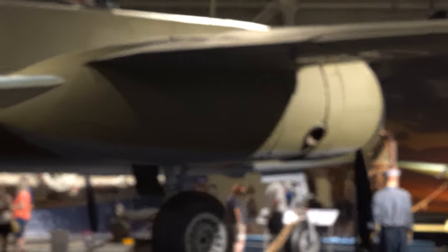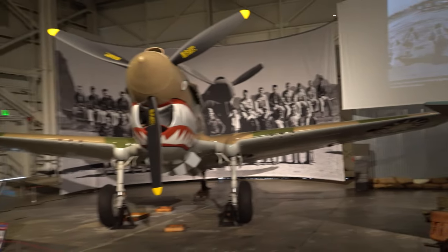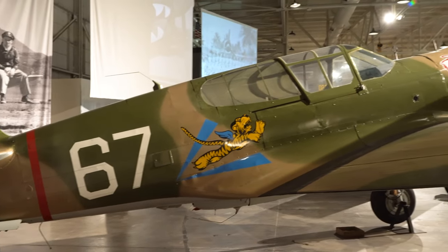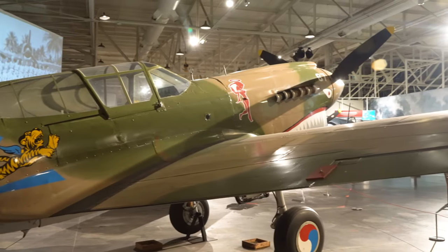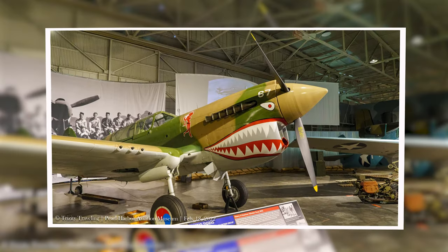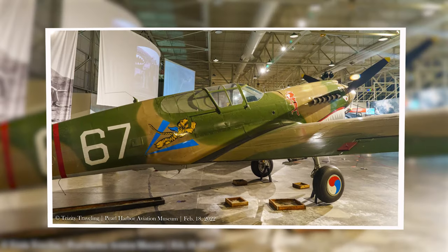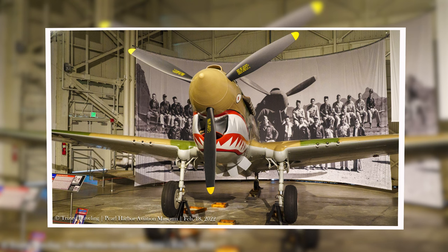Of all the aviation museums, this particular display in Hangar 37 at the Pearl Harbor Aviation Museum is one of my favorites, and it features one of my favorite aircraft — the P-40E. That is a beautiful P-40E. This restoration is on par with the Japanese Zero at the start of Hangar 37. I think it's a beautiful aircraft, and I might even build one — I've got a P-40E in the build queue, and painted up like this would be pretty sweet.